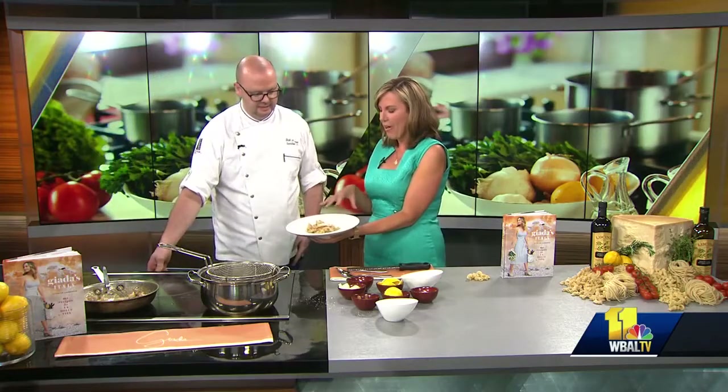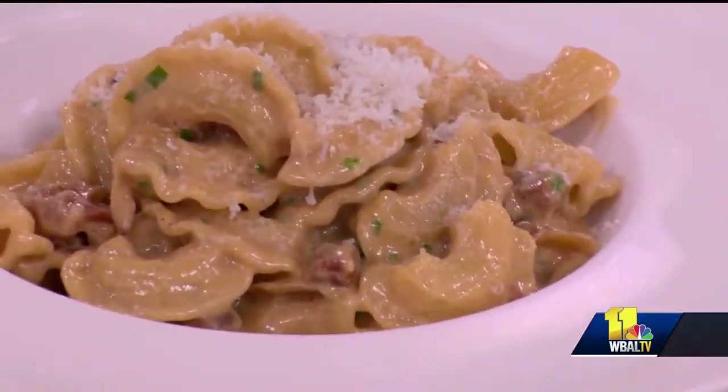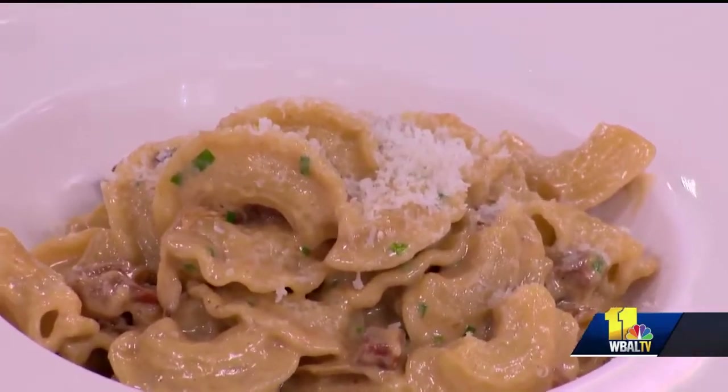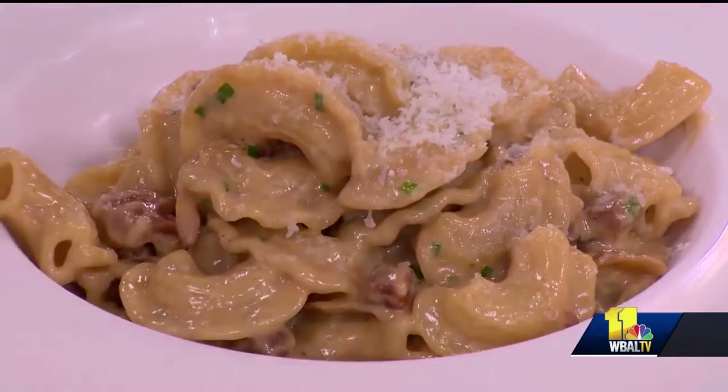So what's the biggest mistake that people make with their pasta? I think just overcooking it, honestly. You want it to have a little bit of bite, and you want to take it out of the water a little bit before it's done and let it finish cooking in your sauce in the pan — then it soaks up all that flavor, rather than just cooking it and putting the sauce over the top.